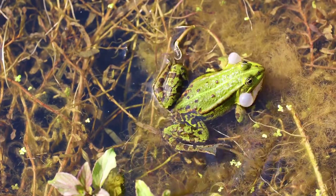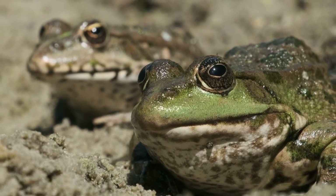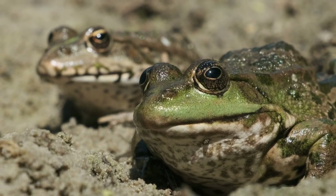Remember, frogs are delicate creatures, especially during hibernation. Handle them as little as possible, and always with clean, wet hands to avoid damaging their sensitive skin.